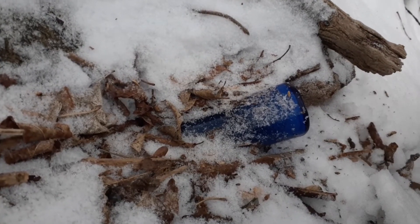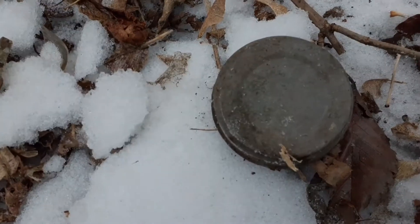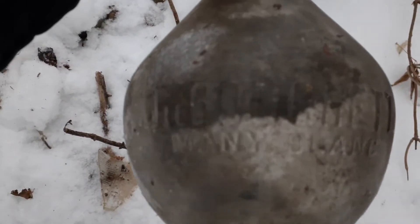Unfortunately everything's frozen in, but here's a bigger blue bottle — I don't know what this is. Genuine Phillips Milk of Magnesia. Mason lid — I always take these. I'm just kind of scraping around with my hands in the snow. Found this weird thing, it has a chip in it. There's a blue bottle down here, I want to try to get it. Broken — probably another bigger Phillips Milk of Magnesia.